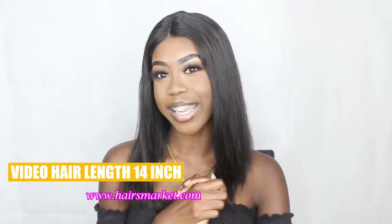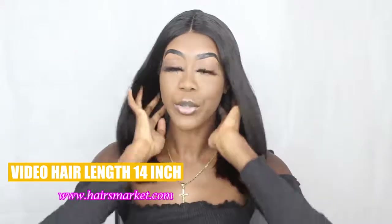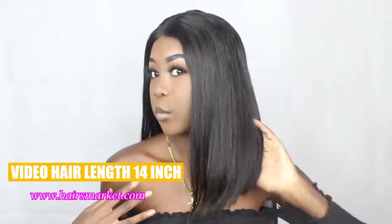Today I am going to be doing a hair get ready with me. This is a wig unit that I received from Hares Market.